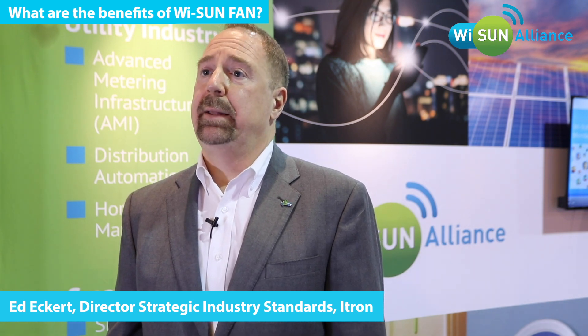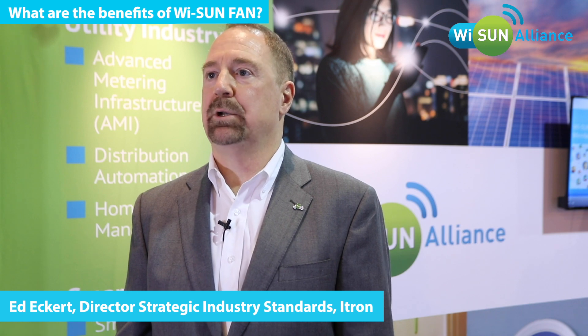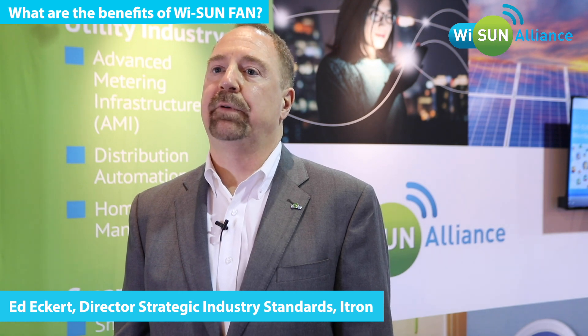With the announcement of the field area network program by the Wi-SUN Alliance, the certification program and the announcement of certified products including ITRON's, that takes our first step in a grand tour that we are doing to provide the industry with interoperable, innovative solutions for the field area network.